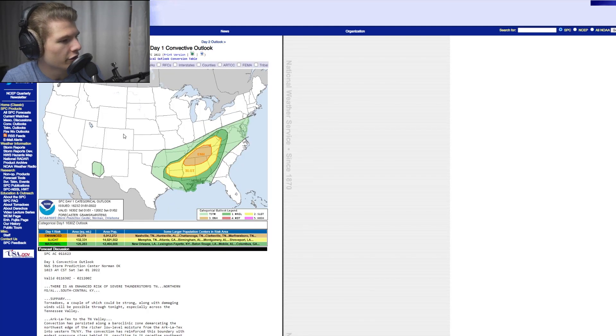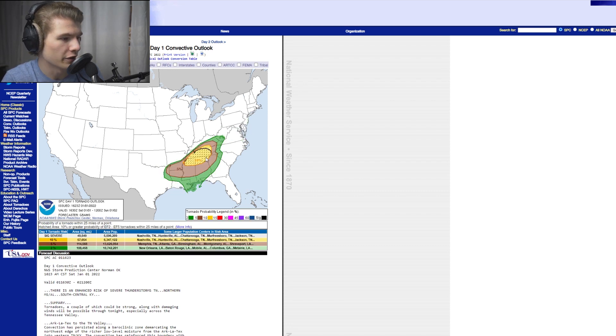This is the day-one convective outlook for January 1st issued by the Storm Prediction Center. There is an enhanced risk for severe weather, equating to a three out of five on the severe weather scale, located mainly in central Tennessee, northern Mississippi, and northern Alabama. Looking at tornado probabilities, there's a hatched area showing a 10% risk of an EF2 to EF5 tornado within 25 miles of a point — normally that probability is near zero, so 10% is a huge increase and something we have to look out for.